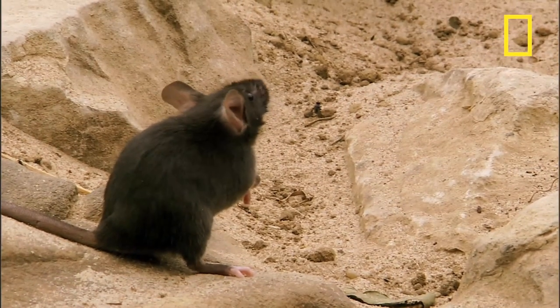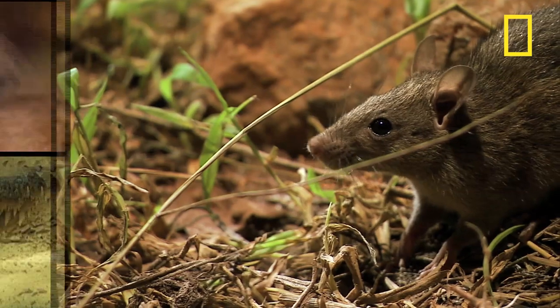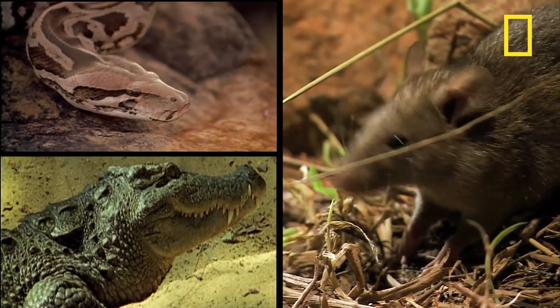The rodents are bandicoot rats. Topping out at over a foot in length, the bandicoot rat is a scourge of farmers, but provides these reptiles with much-needed sustenance.